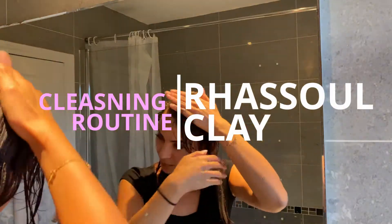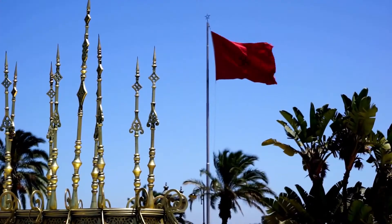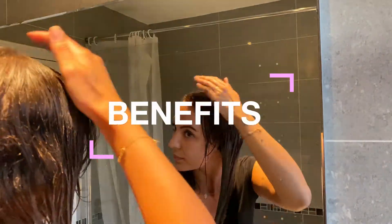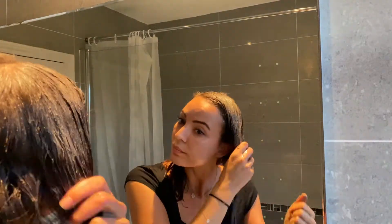I'm so excited to share with you guys Rasoul Klee from the motherland, from Morocco. We're going to be going through the amazing benefits of Rasoul Klee for your hair, for your skin. We're going to glow up together.